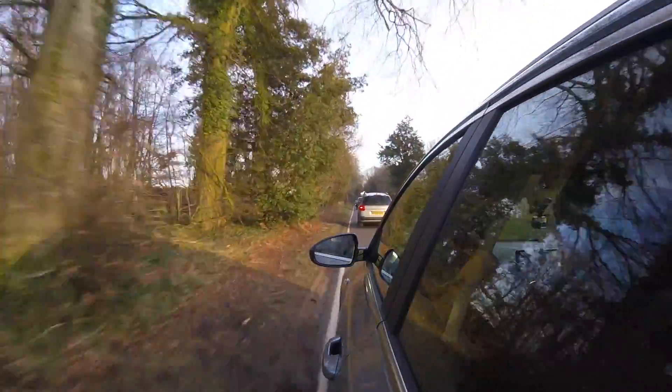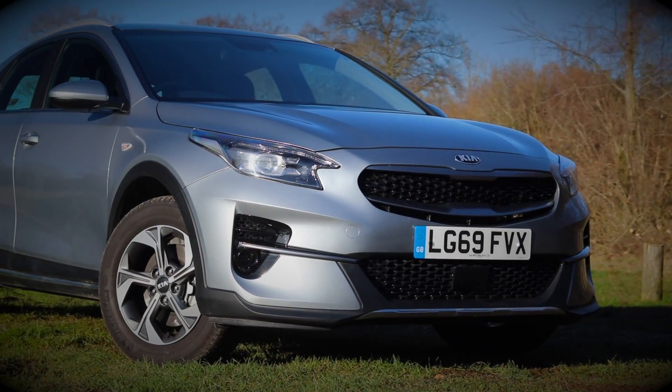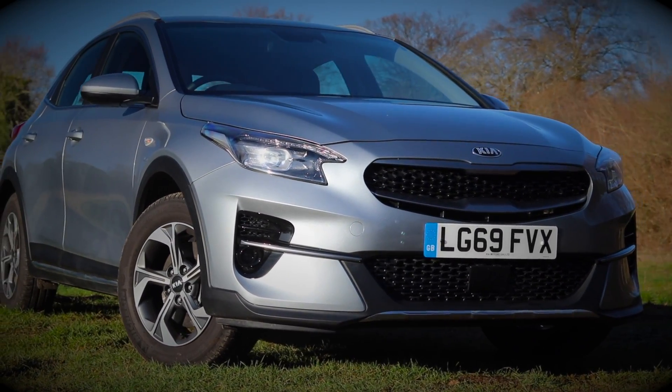This week Aaron - hello - has got a bit of a poorly mouth, bless him, so if he sounds a bit weird, he doesn't talk like that normally. His mouth is quite painful. So this week we have the Kia XCeed. I haven't really done my research on it and poor Aaron can't speak.